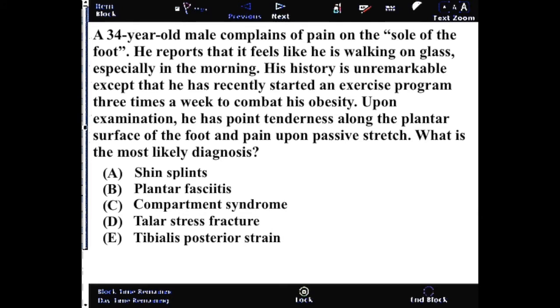Plantar fasciitis is definitely the most common of these, especially in conjunction with obesity, increased activity levels, and this early morning pain that he was discussing. So those are all key features of plantar fasciitis.